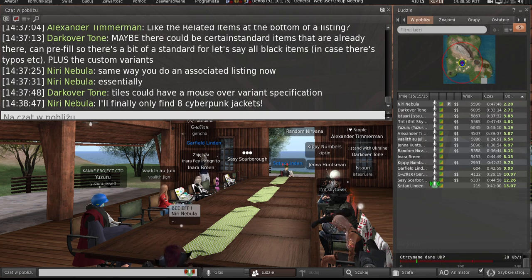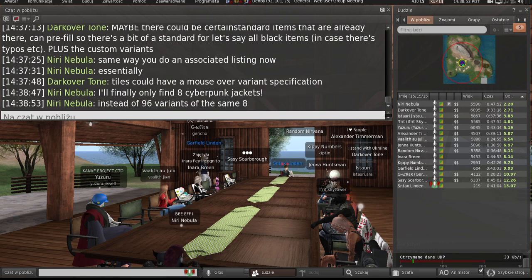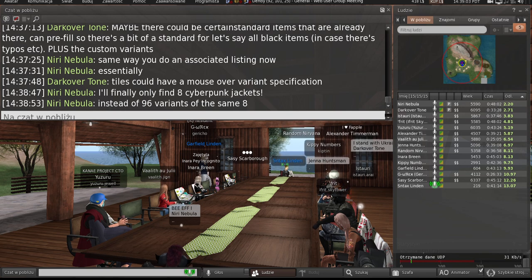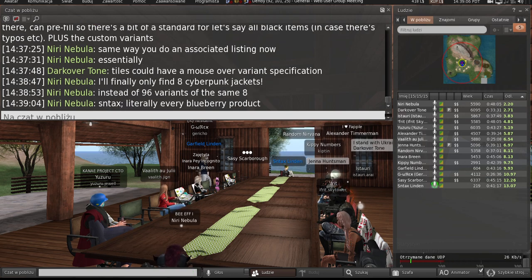Does anyone have any examples handy of an item that would really benefit from having different variants on the same product page? A link to the product page really helps for me to bring examples to the team so they can brainstorm off of it. All the Blueberry products.